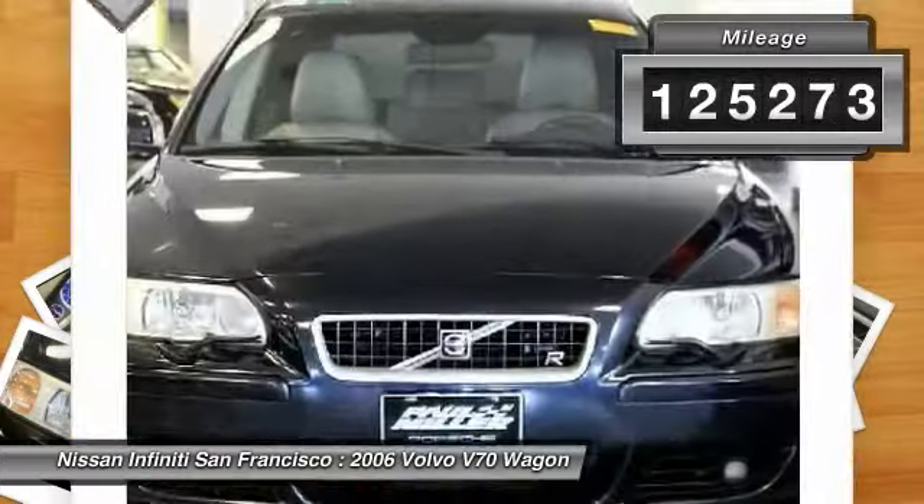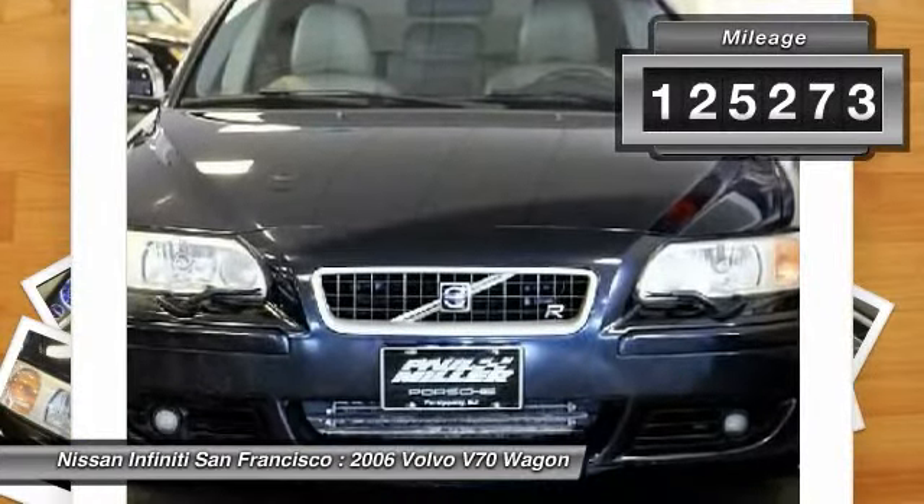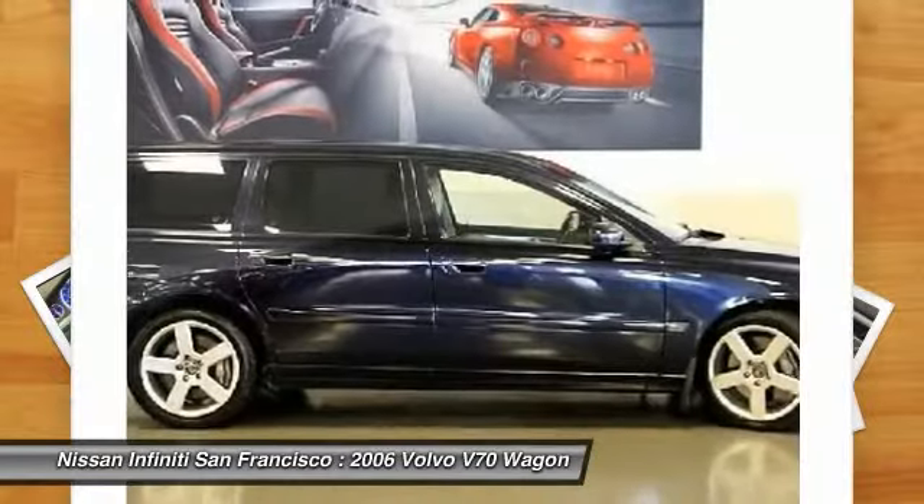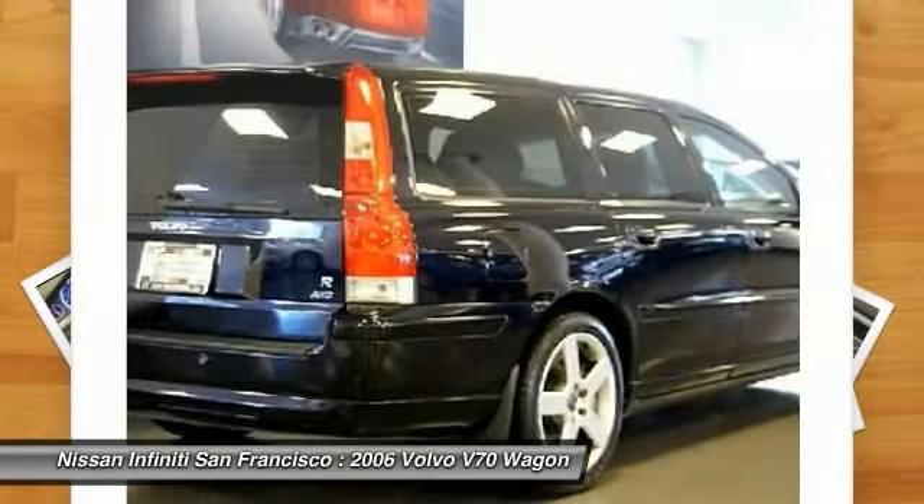This vehicle has less than 130,000 miles. Here are some of this vehicle's great options: climate package, premium package. Your new ride is just a phone call away.